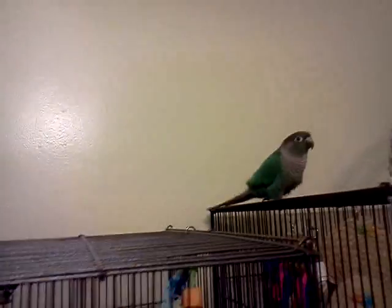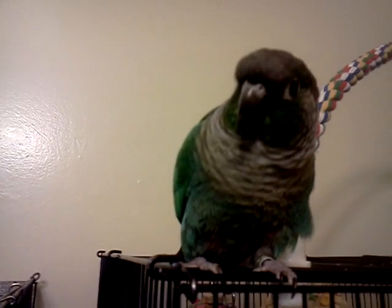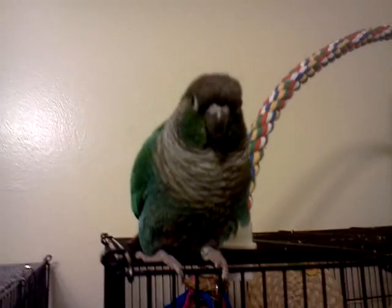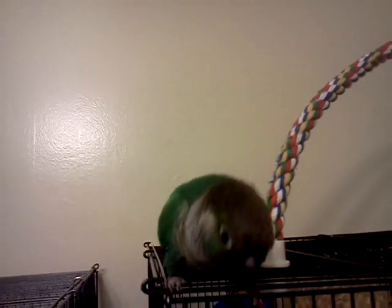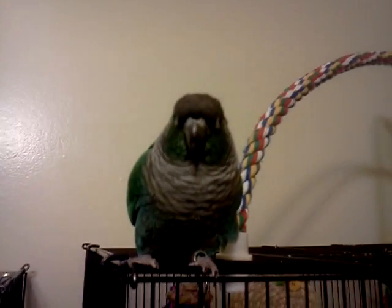I want to play with the other bird. Hi, Jazzy boy. You see pretty, Jazzy man? You're so cute. Hi, Jazzy Jazz. Hello, little dude. Now come here. That's alright. Hi. Yeah, you're cute.